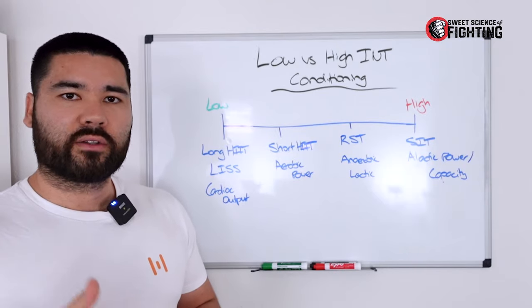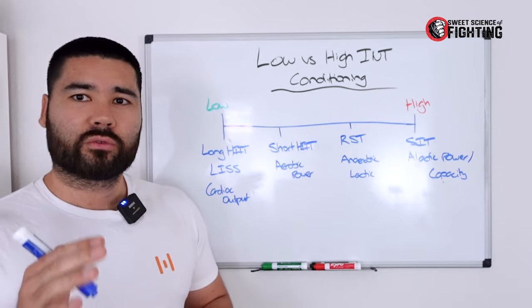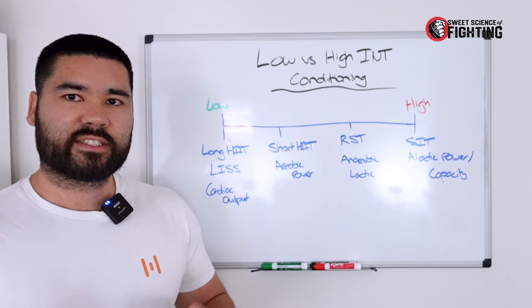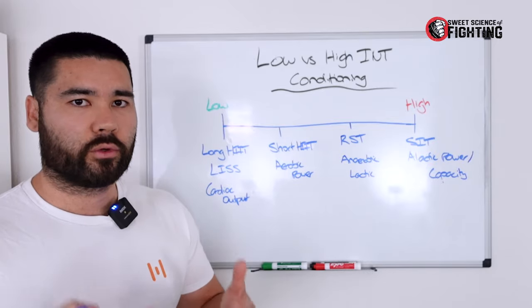However, doing these 10-second sprints, you see a huge drop in muscle oxygen saturation, indicating that there is a large aerobic component to these sprints as well. This illustrates the point that all three energy systems interplay within each other.